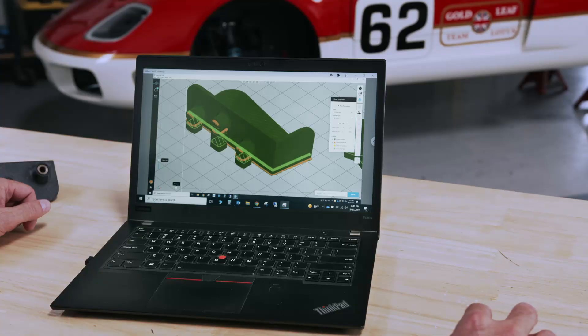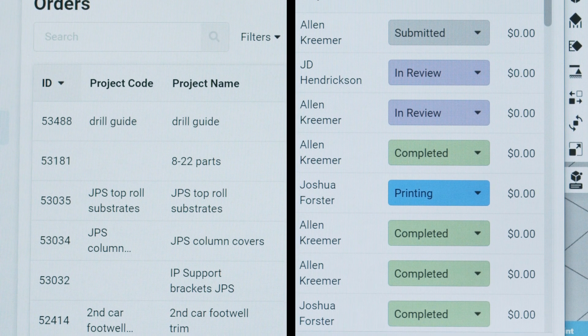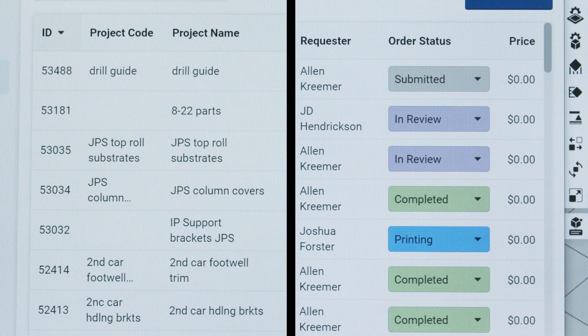Radford's integration into GrabCAD Shop also allowed us to work remotely at five locations all over the world. That software joined us — it connected us together.